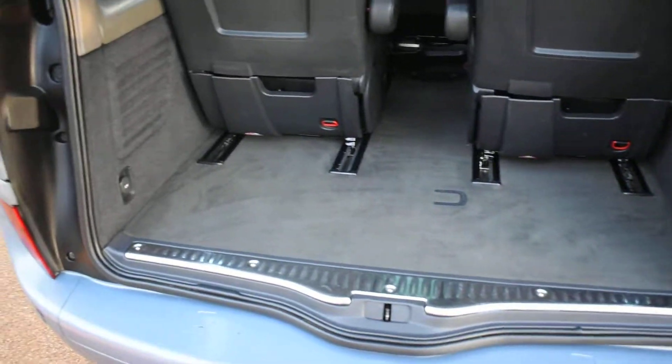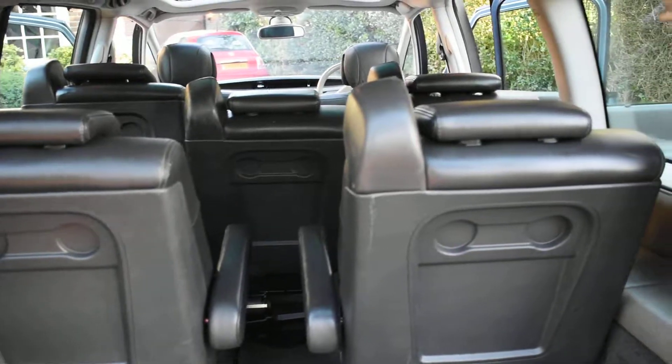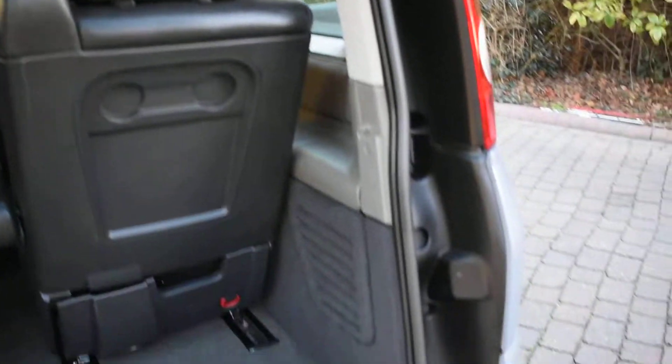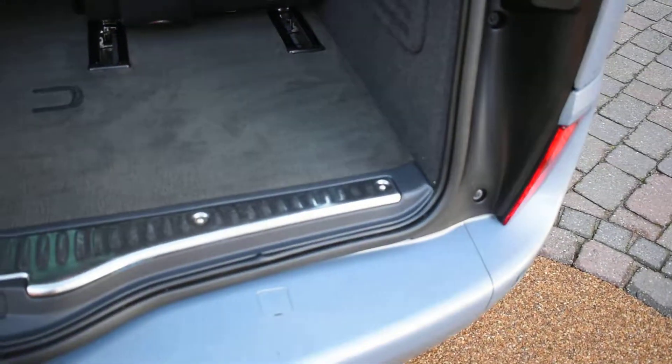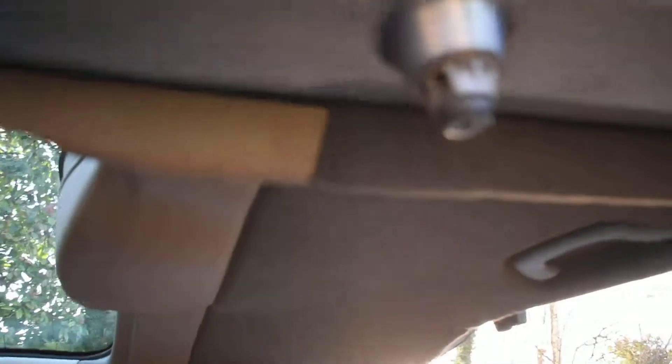Inside the boot is all lovely too. The carpeted area is good and the back of the seats are nice as well. There's no bad damage to the back bumper at all, and the inside of the rear tailgate is all good as well.